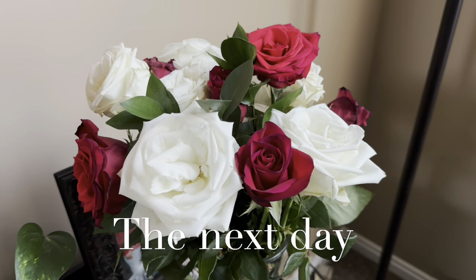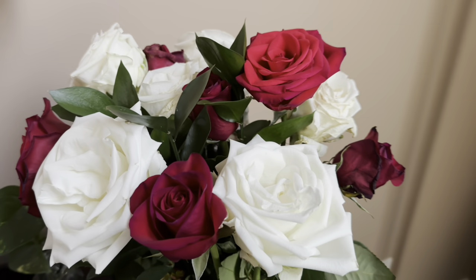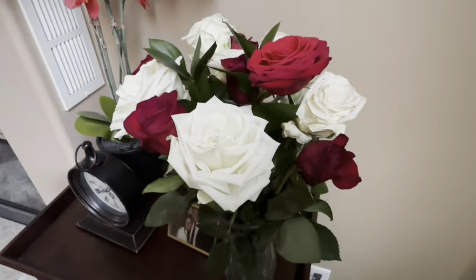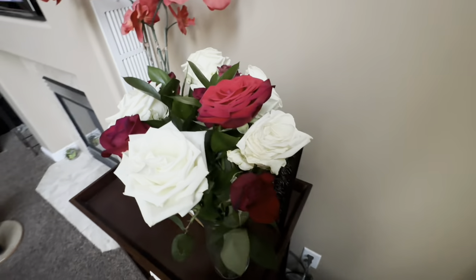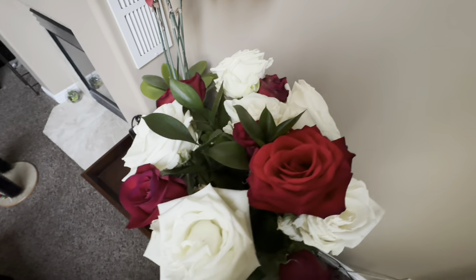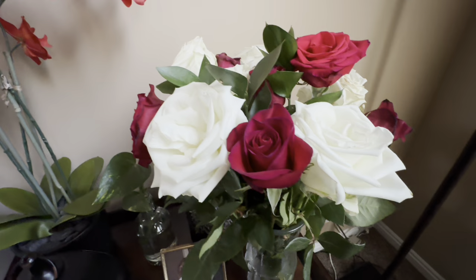Everyone, look at this — these roses are still looking good and it's been 11 days. I cannot believe it. He got them the day before Valentine's Day and they're beautiful. I did cut them down again and fill them up with new water.